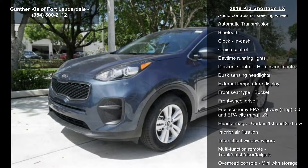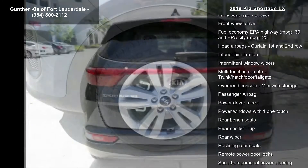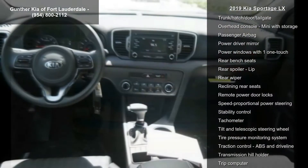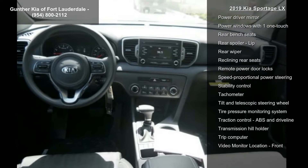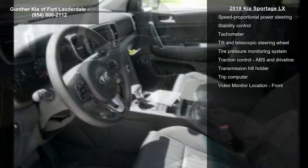Some of the top features included with this vehicle are 181 hp, 2.4L inline 4-cylinder DOHC engine with variable valve timing, 4 doors, 4-wheel ABS brakes, air conditioning, and audio controls on the steering wheel.